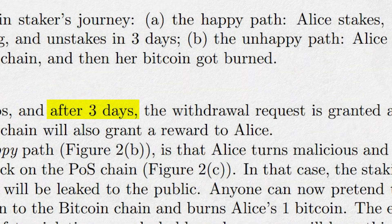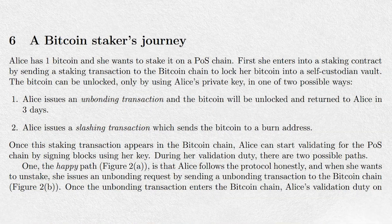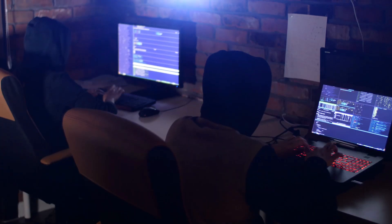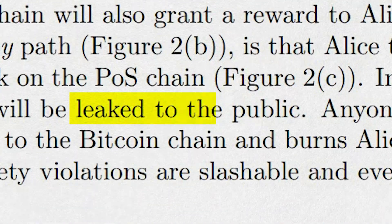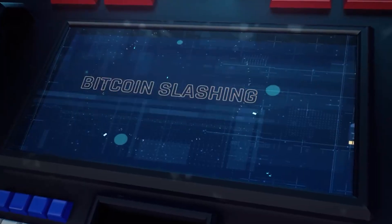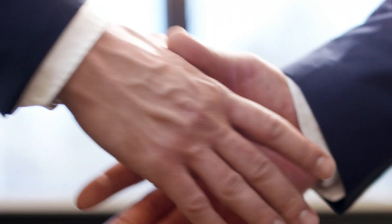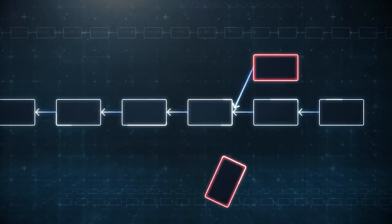Babylon users will be able to withdraw their Bitcoin stake after a specific bonding period is over. However, if a user wishes to unstake their Bitcoin early, they simply have to submit an unbonding transaction on Bitcoin and have their Bitcoin unlocked after a short period. In the event of a staker behaving maliciously, their EOTS is automatically exposed to the public, allowing other validators to submit a slashing transaction to burn their Bitcoin stake. This helps maintain the integrity of the Bitcoin staking protocol where malicious actors get punished despite their Bitcoin never leaving their wallet from the start.